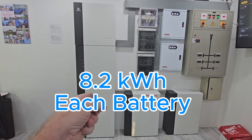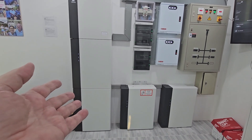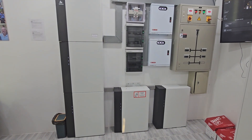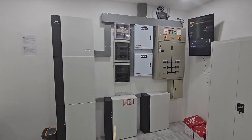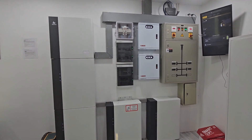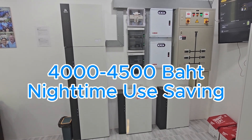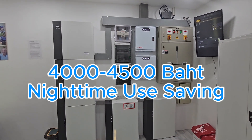Each battery has 8.2 kilowatt hours and you would use about seven of those kilowatt hours every night. With four batteries you're up to 28 kilowatt hours you can use every night. You don't want to discharge them all the way down because that reduces their lifetime, so about seven kilowatt hours per battery is what we recommend.